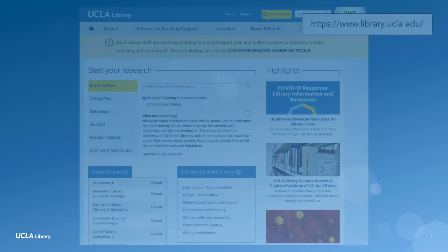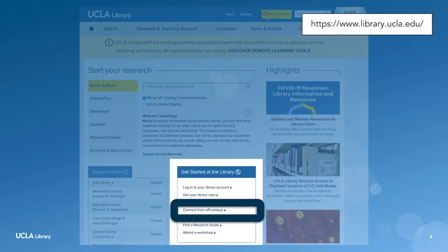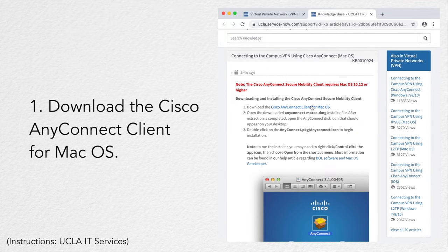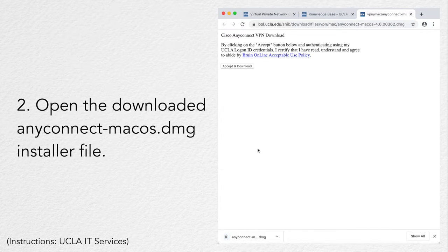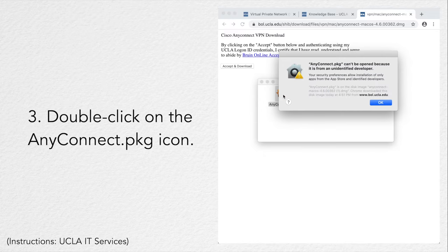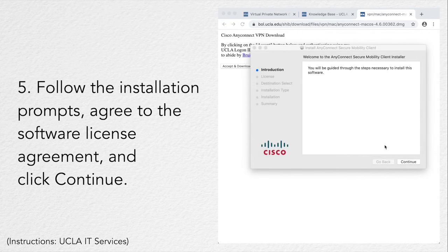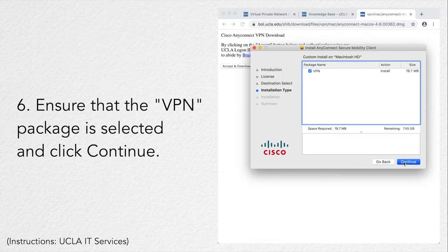Here's how I did it. First, I went to the library website at library.ucla.edu, then I clicked on Connect from Off-Campus. From there, I chose VPN, then I chose macOS, and after that I followed these directions to get set up. Let's walk through it together.